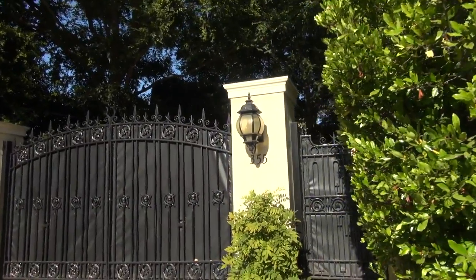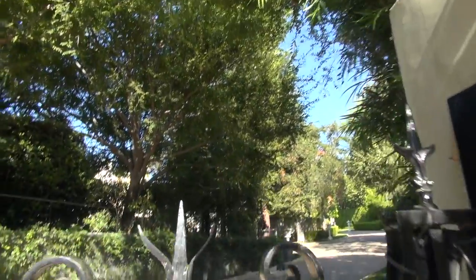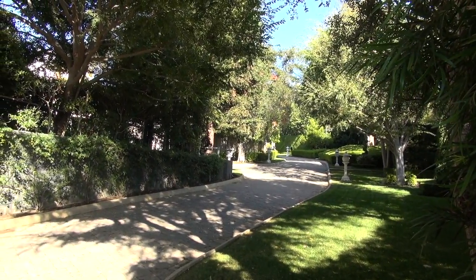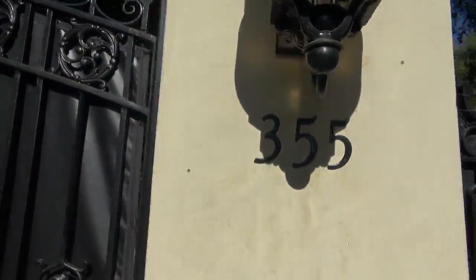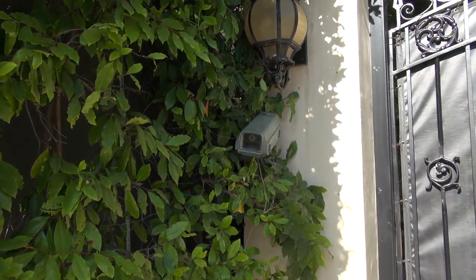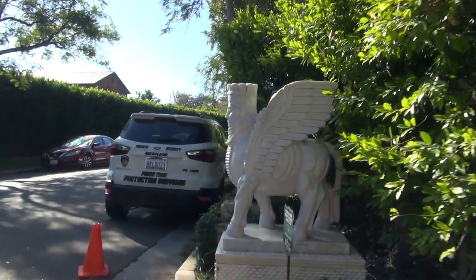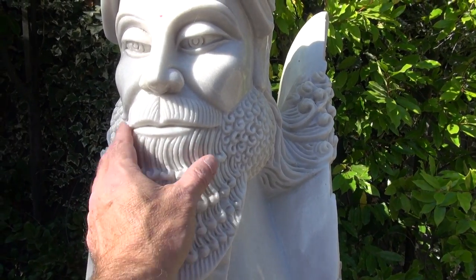So friends, this right here is 355 Carolwood — this is Walt Disney's place. Now it got torn down and they built a different house and all that kind of stuff, but this is where Walt lived right here. I believe this is the place that had the train. 355 Carolwood, right here. What do you think about these crazy things? He would go, hmm, I wonder if Walt lived here. Walt's mailbox!